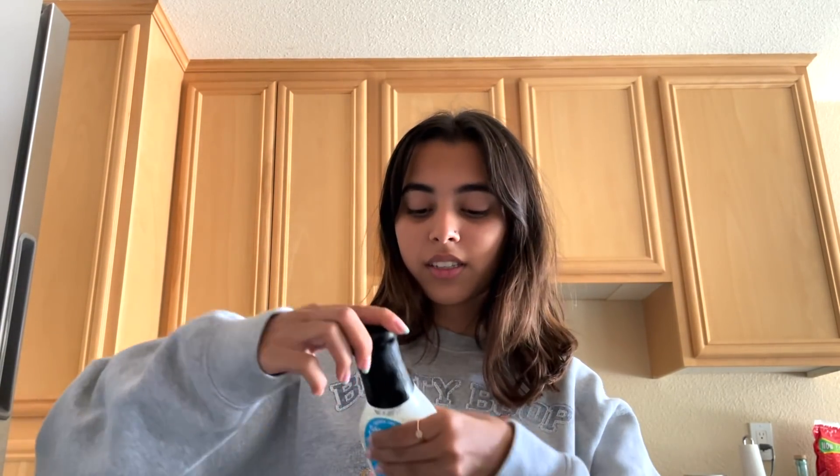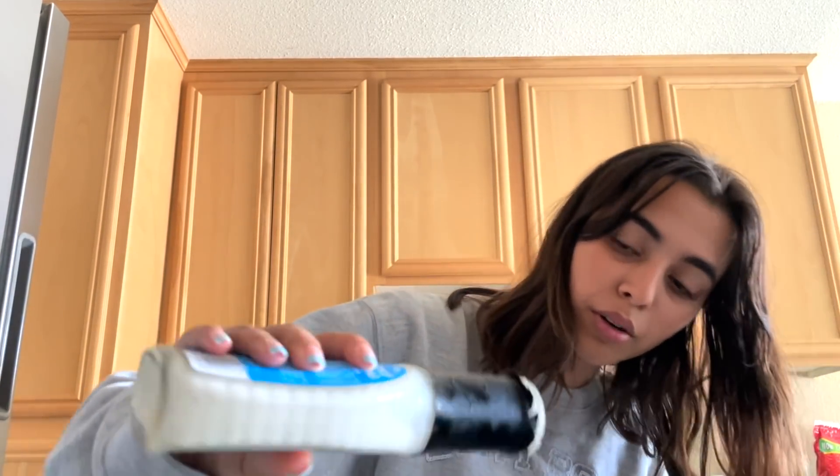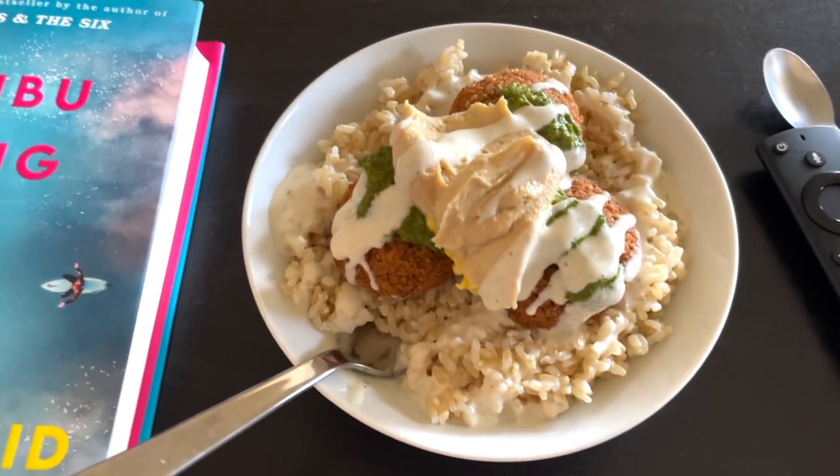Everything here is literally from Trader Joe's, including my dressing and my hummus. This is a new hummus I just got yesterday — let's open it up, it's the roasted garlic hummus — and then we put some hummus in there, just a little bit. My presentation skills are not great, so please ignore that. And last, we put in this Greek-style feta dressing — it's my favorite dressing ever, also from Trader Joe's. You just put some of that on top. Here's the meal — very nice, very yum, very hearty, very easy.